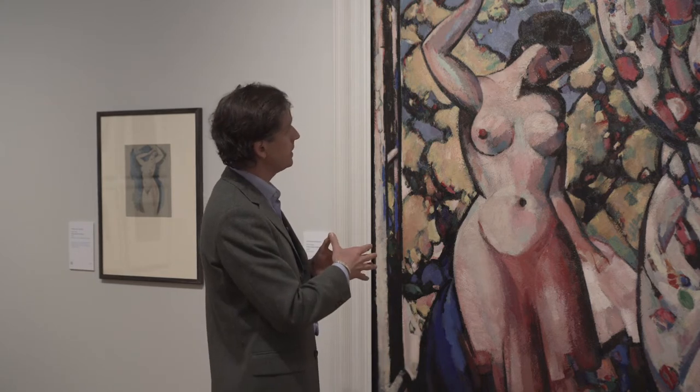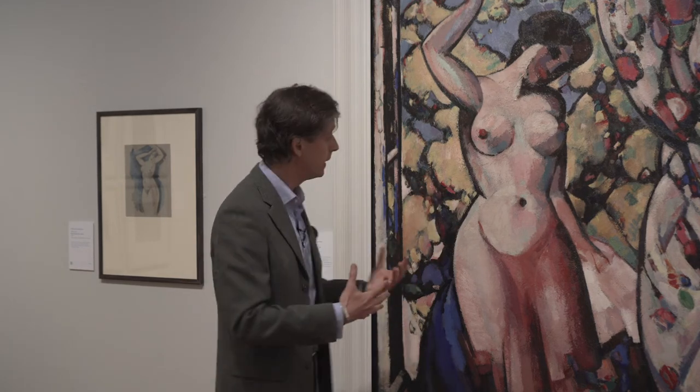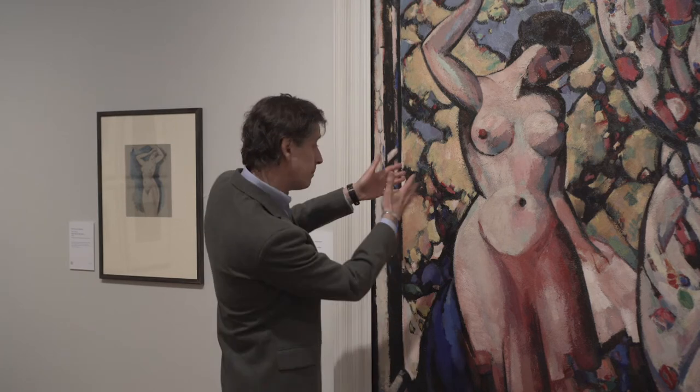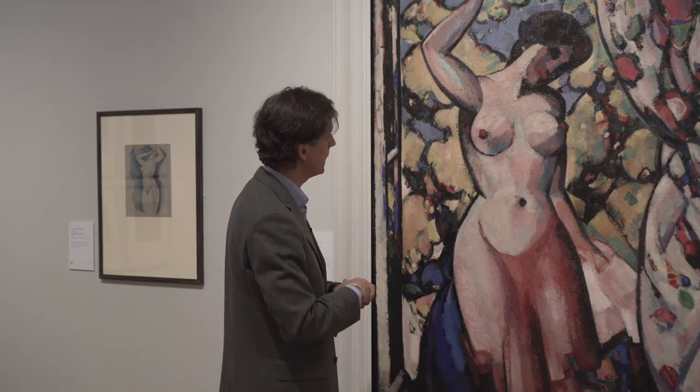This piece was painted about three years before what I think of as Ferguson's most important work, Les Eus, which is a big dance — a frieze of dancing naked figures, men and women. They're stylised, they're full of sweeping dynamic forms that evoke the style of art deco that was beginning to infiltrate design at the time. But they were all about creating images that felt monumental whilst expressing what Ferguson saw as a kind of primal life force that energises us all.